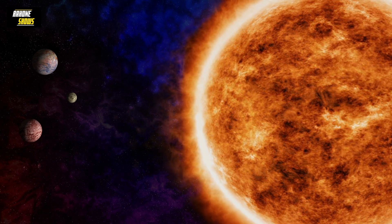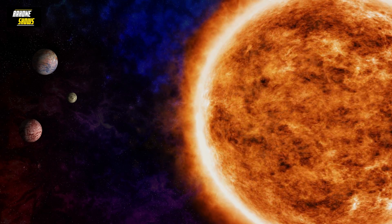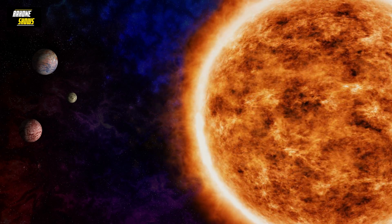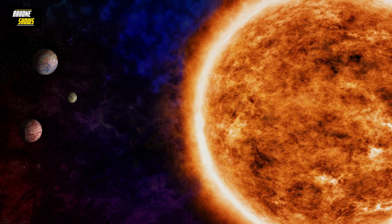Our sun is an ultra-hot ball of dense ionized gas called plasma, which means that the way it rotates is very different from what our planet, Mars, Venus, and Mercury do.